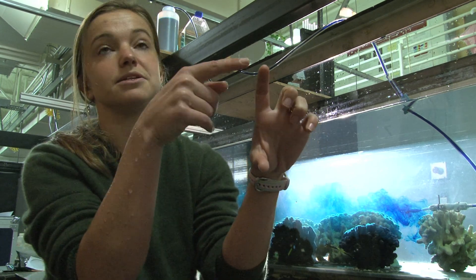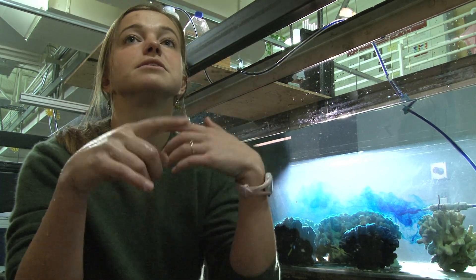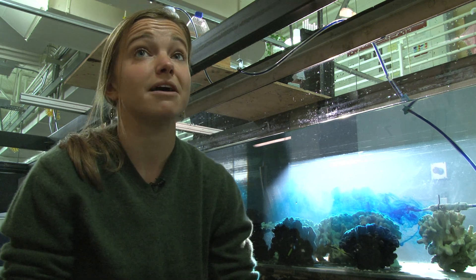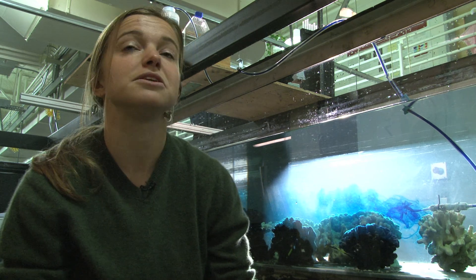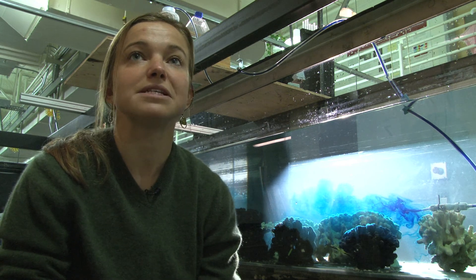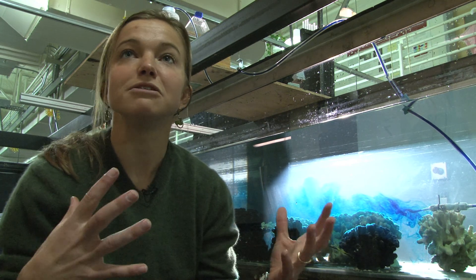With an eddy of three centimeters, we're mixing nutrients from this level down to the corals. Maybe corals will have a better chance of surviving in rougher waters with climate change. We're not sure what kind of implications it would have, but it would be great to have a better understanding of how the whole system works.